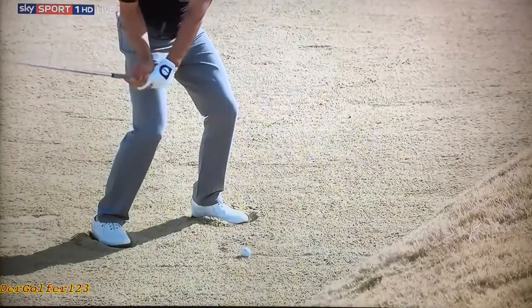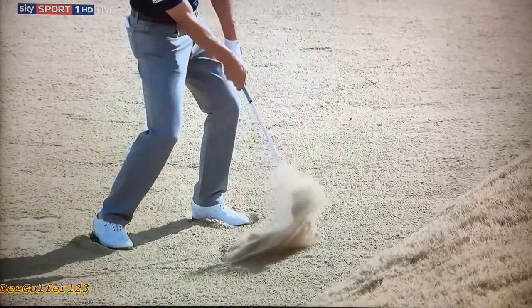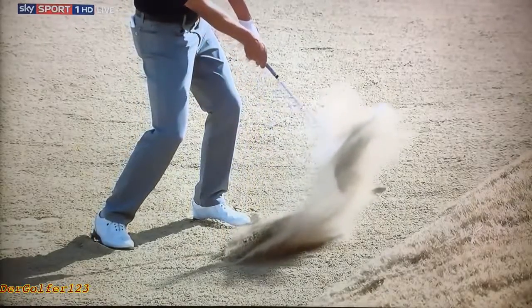Watch where he hits it. Once he hits about where the dark part of the sand is, closer to his feet, he hits back about five inches behind it instead of, you know, three.